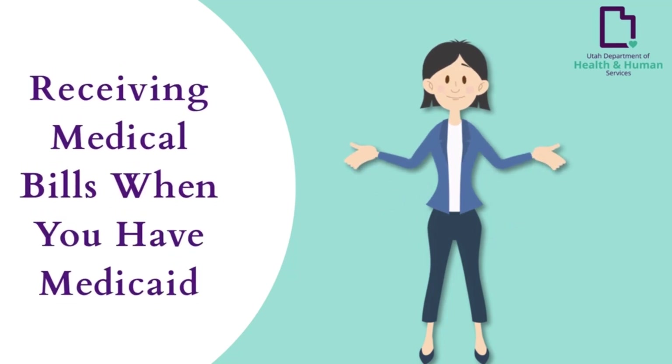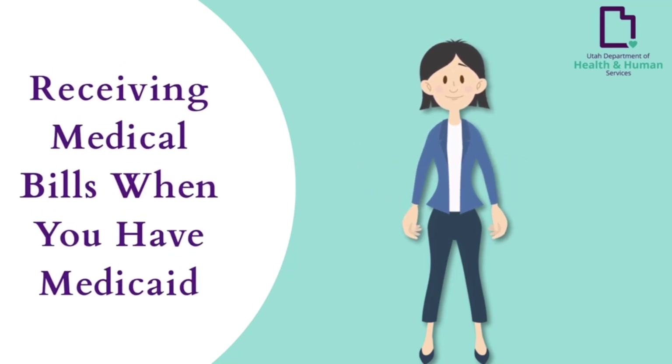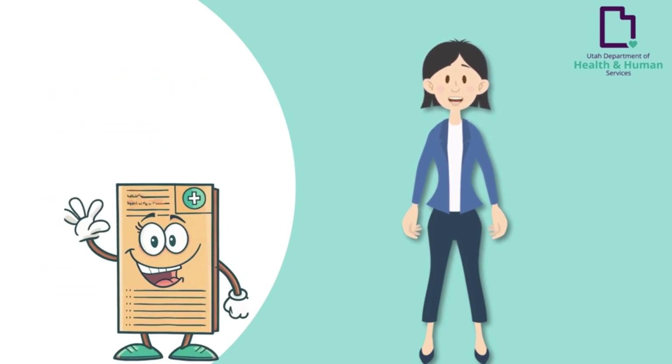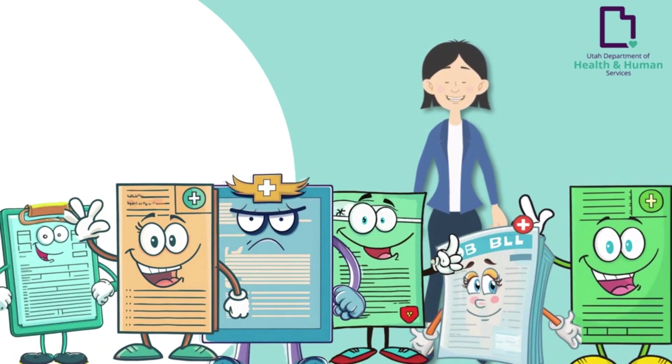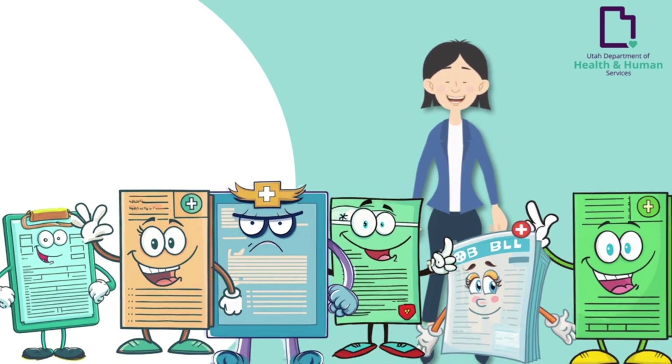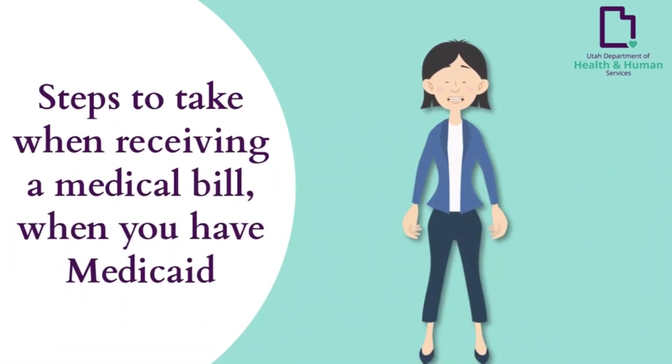Welcome to this video titled 'Receiving Medical Bills When You Have Medicaid.' Getting swamped with bills is very frustrating, especially with money being tight. As a Medicaid member, it is important to understand your Medicaid rights and responsibilities with medical bills. This video discusses steps to take when receiving a medical bill from your Medicaid provider.